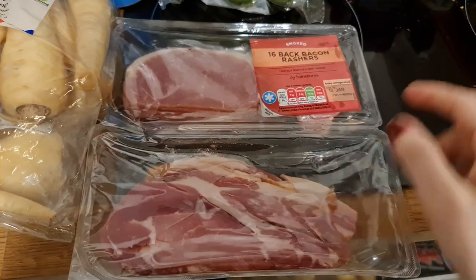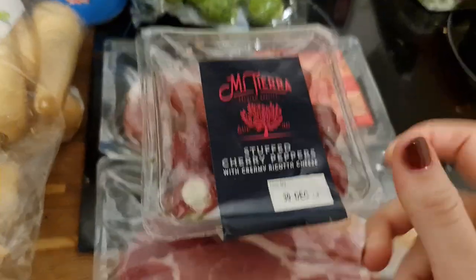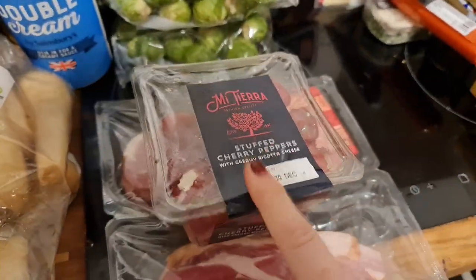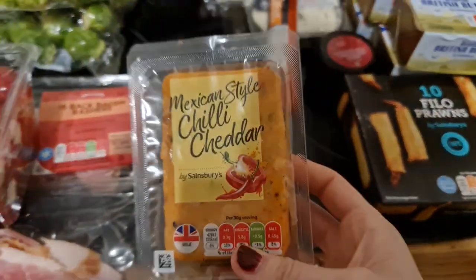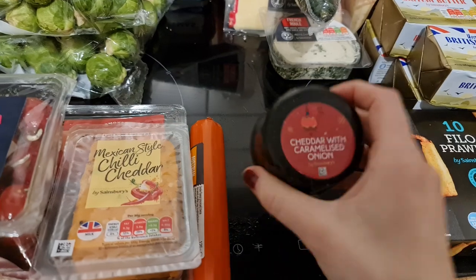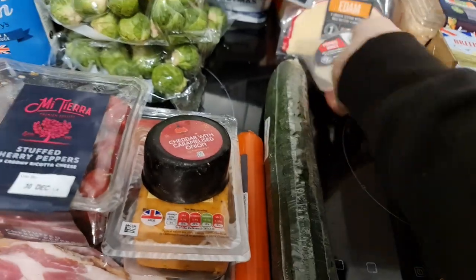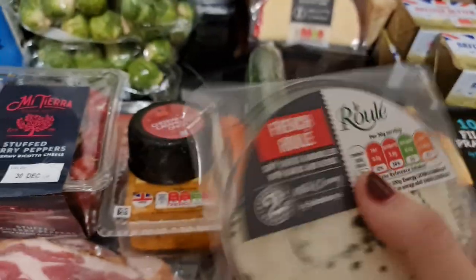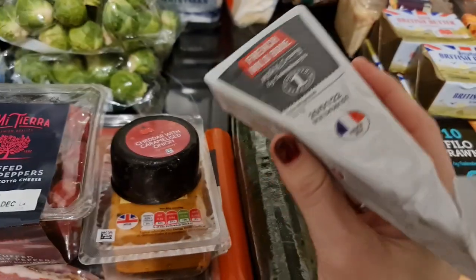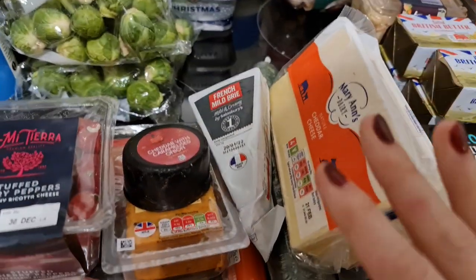I also got two packets of bacon. Something's leaked everywhere - I think it might be salmon. I got some stuffed cherry peppers with ricotta cheese at four pounds, which is quite expensive. Then some chili cheddar, some smoked cheese - they didn't have much cheese there at all - some cheddar with caramelized onion at a pound although it's only small, a cucumber, something like Boursin but their own brand version, some Edam cheese, and some Brie.